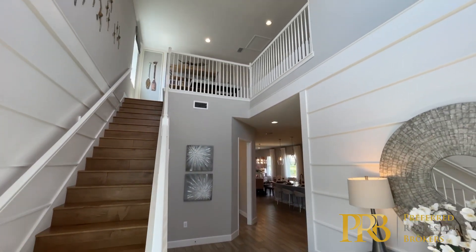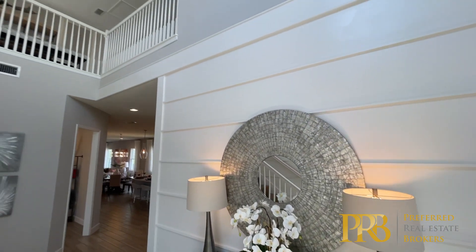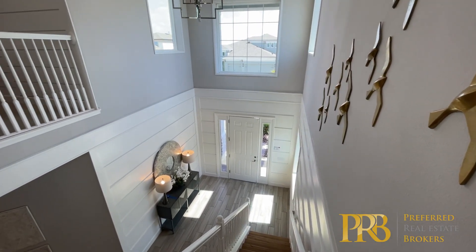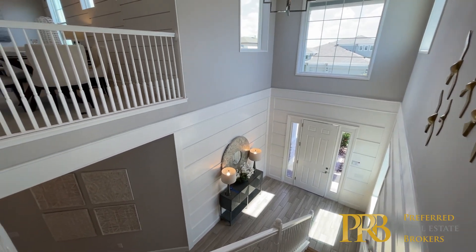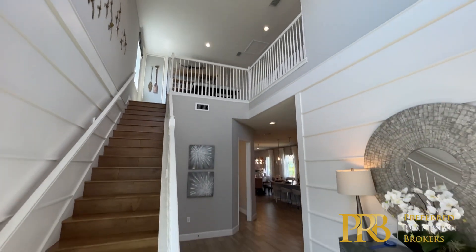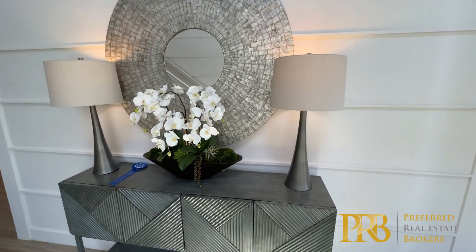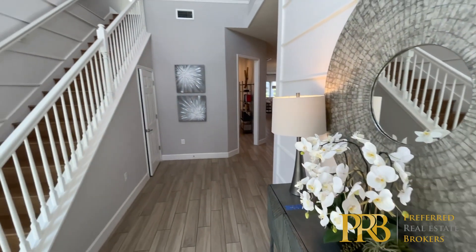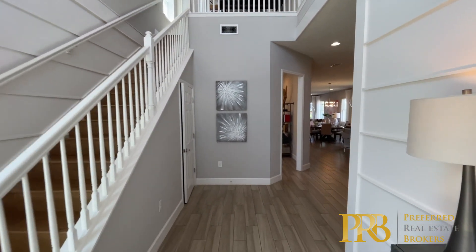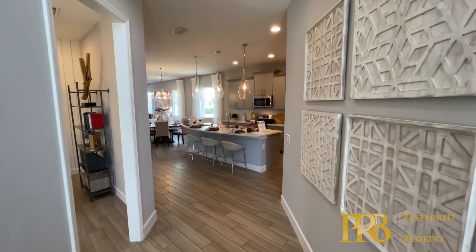I really enjoy this front area — when you walk in, it has a kind of grand look. If you choose the option with the bonus area and rooms, that gives you the second floor and this open air space. You've got a nice open wall here that's perfect for any kind of furniture or art piece. It's a nice walkway all the way through, and I like the way that it shifts.